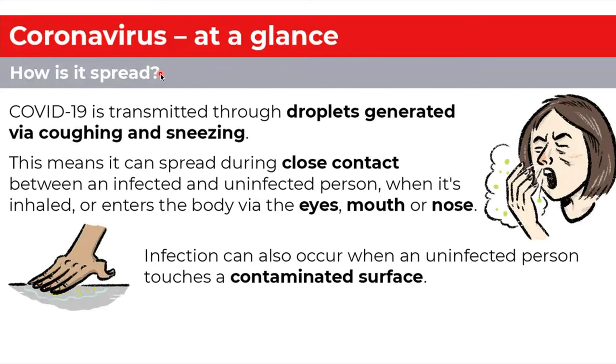So, how is the disease spread? COVID-19 is transmitted through droplets generated via coughing or sneezing. This means it can spread during close contact and enters the body via the eyes, mouth, or nose.